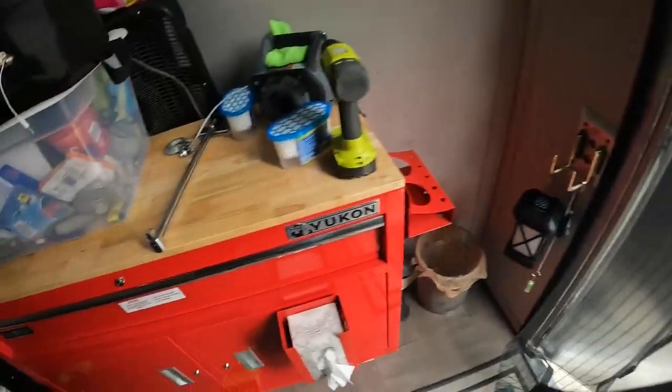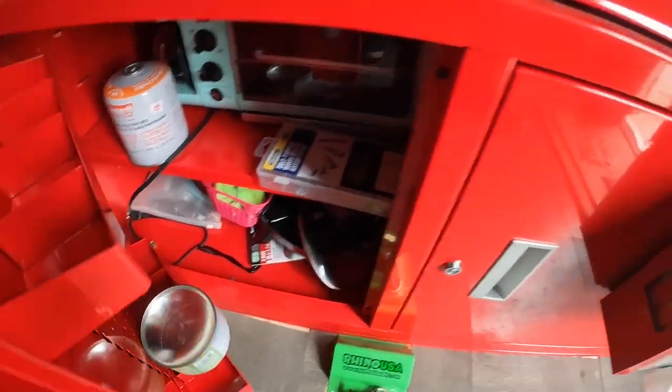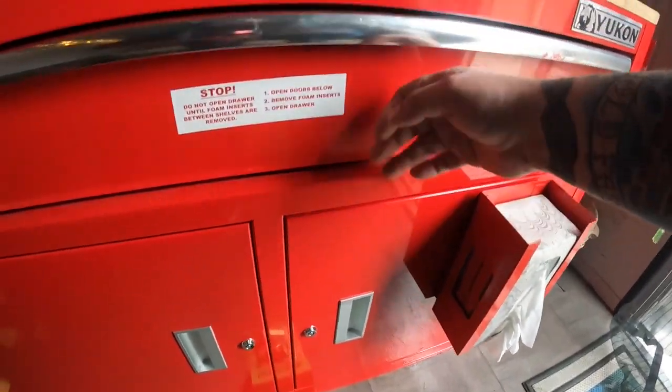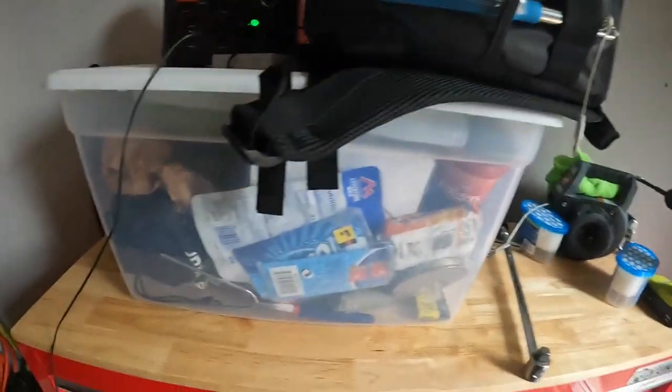Got some junk here in these little baskets — this thing's perfect, it locks. I can keep my stuff down there — cooking stuff and side-by-side stuff. In here is just a bunch of lights, candles, and flashlights. Got my tote from last year, got some pans and cooking stuff that I didn't actually cook while I was camping.